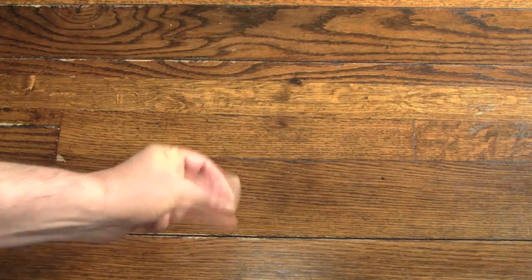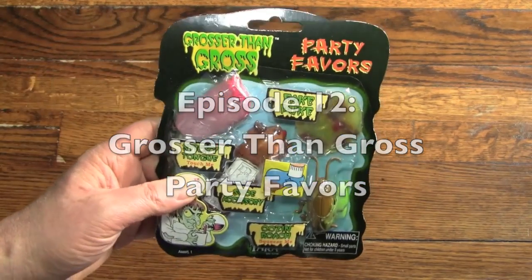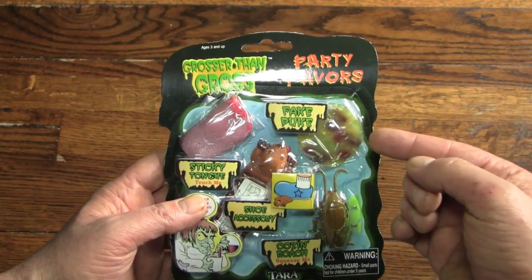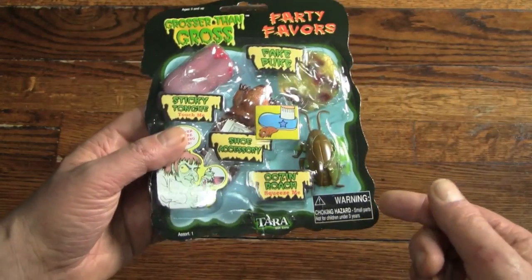Hello again everybody, it's the Reverend Jay Goldstein and welcome to another episode of activities. Today's activity is going to be the Grosser Than Gross party favors kit, and here it is. It's a blister pack and it's got a lot of our favorites including the fake puke and the sticky finger, and it's also got something called the ooze and roach.